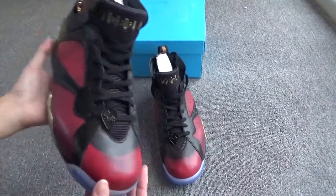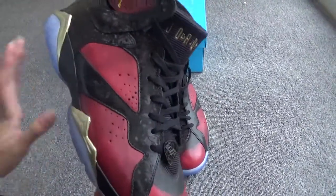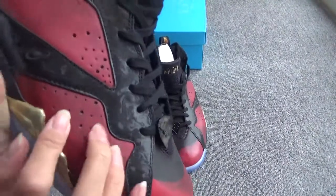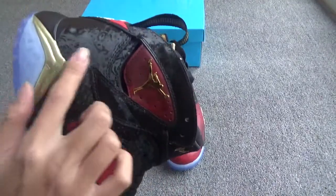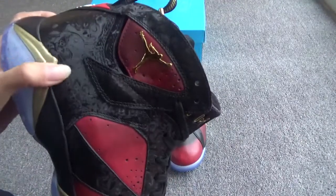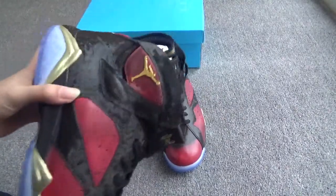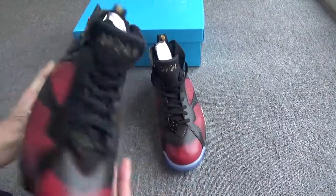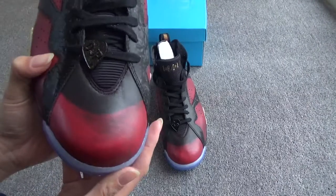First, I want to show the whole colorway of this pair of shoes. You can see this pair is made of three colors — the red, the black, and the gold. The black is not plain black; it features decorative designs. And here you can see some parts made of gold color.